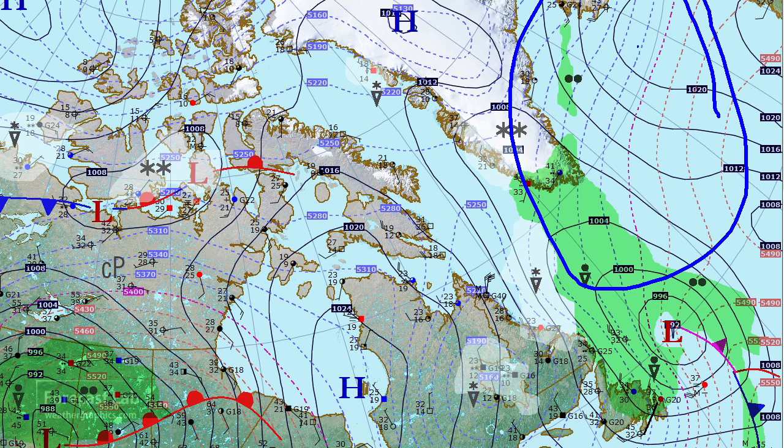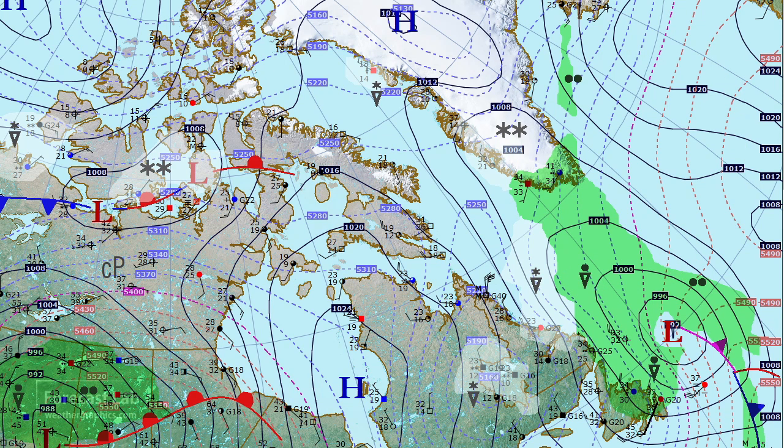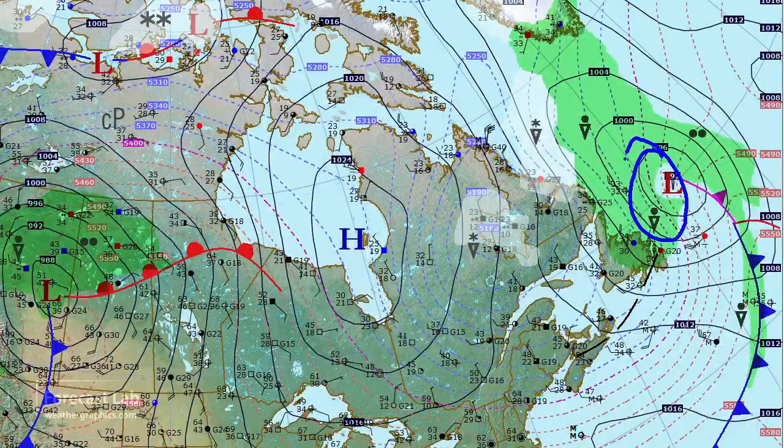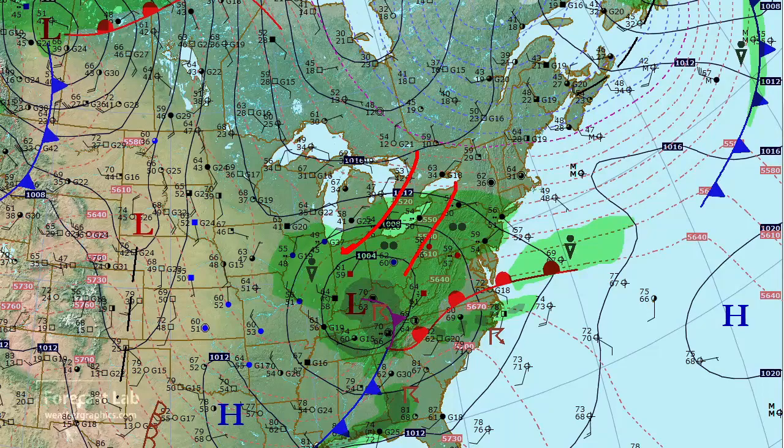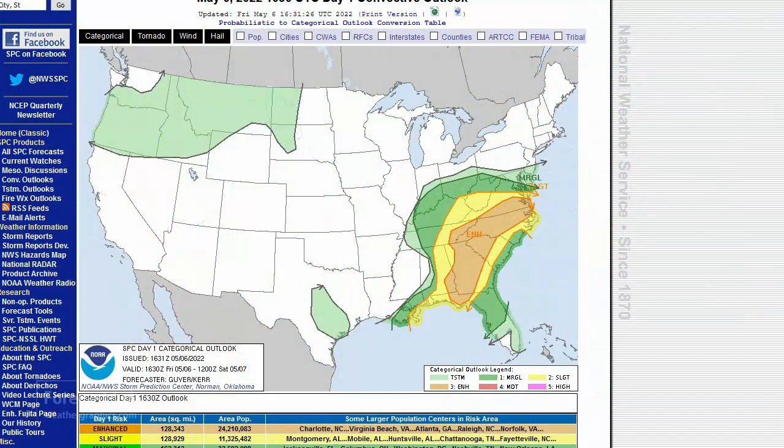Things start quieting down as we break up that Icelandic low. Still another system coming out of Newfoundland will be dissipating south of Greenland. Some snow showers coming back in through Labrador, temperatures down to 23, and that cold air is helping to support a high over Hudson Bay, which is feeding into the storm out in the Midwest.